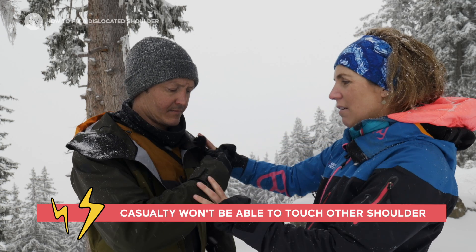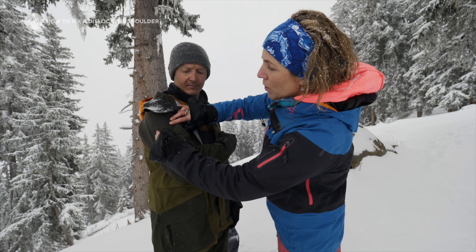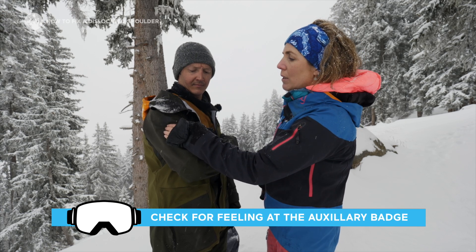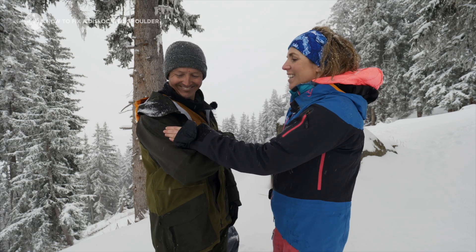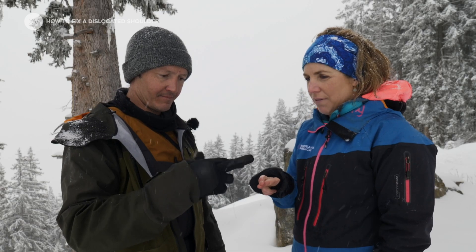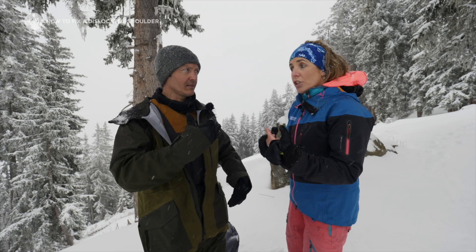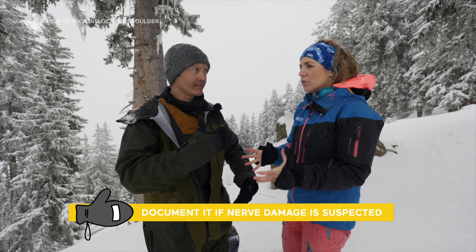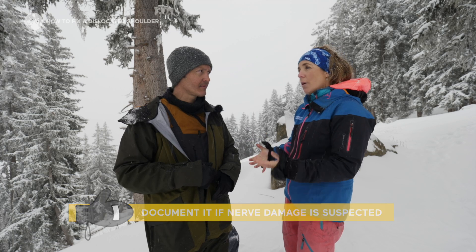If you ask the casualty to try and touch their other shoulder they won't be able to do that. Just below the axillary area, give a little rub and say can you feel me touching you there? If they can, you know the nerve is intact. Then a few simple tests: ask them to give you a thumbs up, ask them to cross their fingers, and ask them to make a finger gun. If they can do all those things, their nerves are okay. If the nerve is not okay, you should still try to relocate it, but document that they couldn't feel it or couldn't do those movements, so when they get to hospital they know it was damaged in the injury.